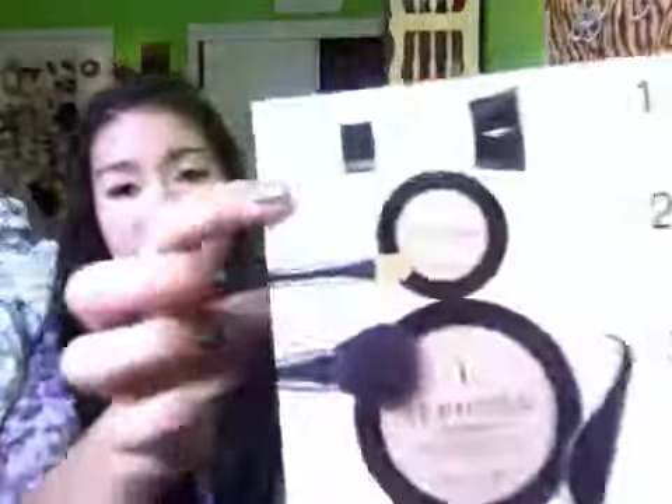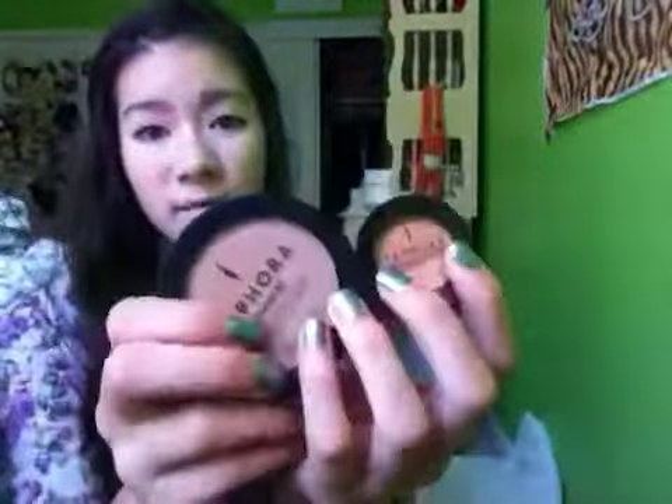The next thing I got, and this was definitely the best deal, was this set from Sephora. It comes with a primer, concealer, powder, two brushes, and a sponge. This was $10 — it's usually a $78 value, so I got it for $10. I got it in the color tan because I'll probably get tanner this summer. It's a little weird though, because the concealer is so dark — so orangey and dark — while the powder is like my skin tone, so they're not even the same color. But whatever, I can make it work, or I can just give it to my mom or someone.